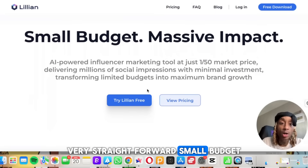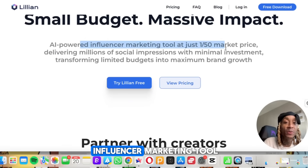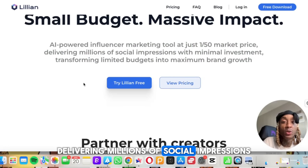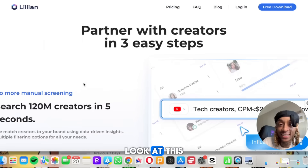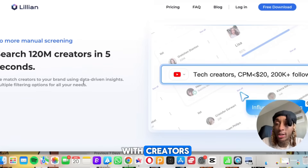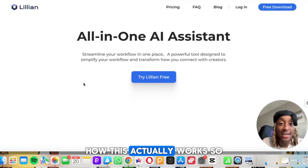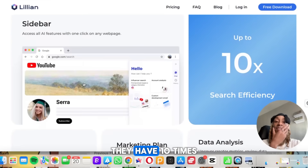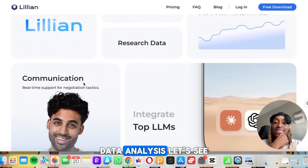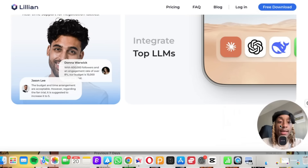When you go to the website it's very simple and straightforward — small budget, massive impact. It's an AI-powered influencer marketing tool at just one out of 50 market price, delivering millions of social impressions. They claim 10 times the search efficiency with marketing plans, research data, and data analysis. Let's see if this really works — it looks pretty cool.